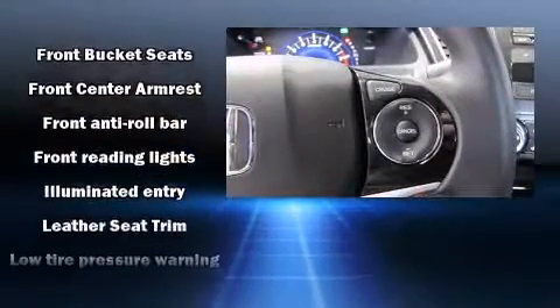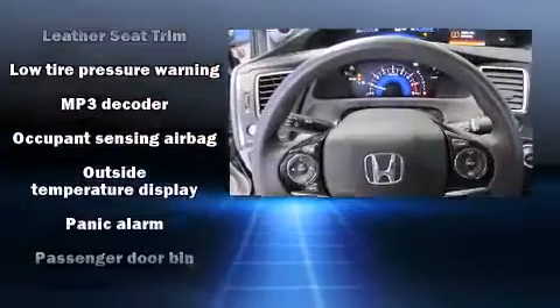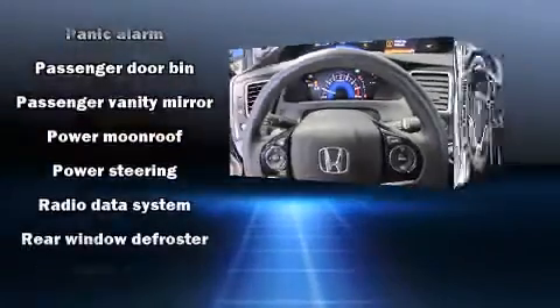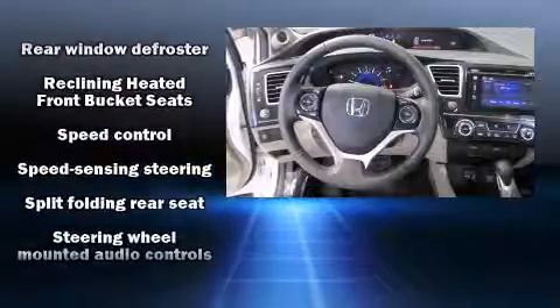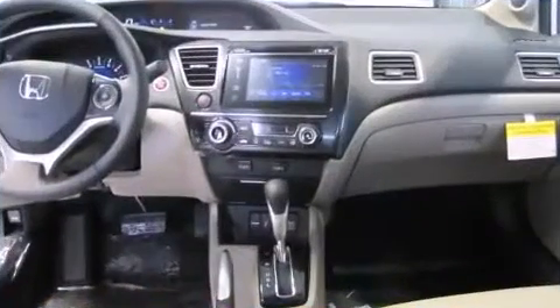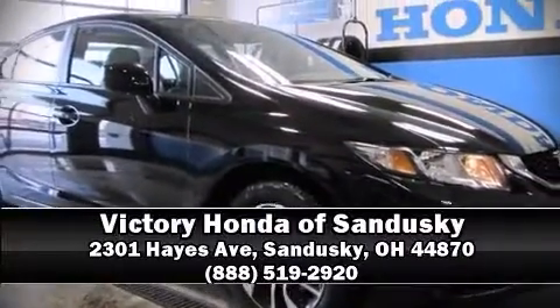Honda ensures the safety and security of its passengers with equipment such as head curtain airbags, front side impact airbags, traction control, brake assist, and four-wheel disc brakes with ABS. This car was designed with safety in mind, allowing you to drive with even greater assurance. Please don't hesitate to give us a call.